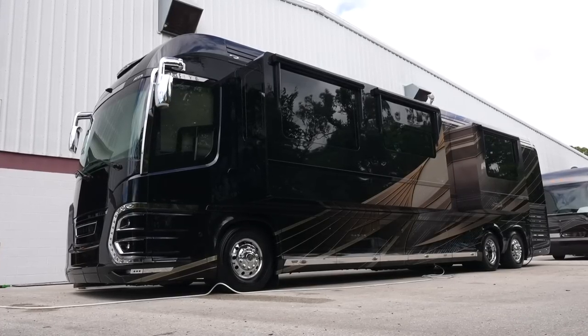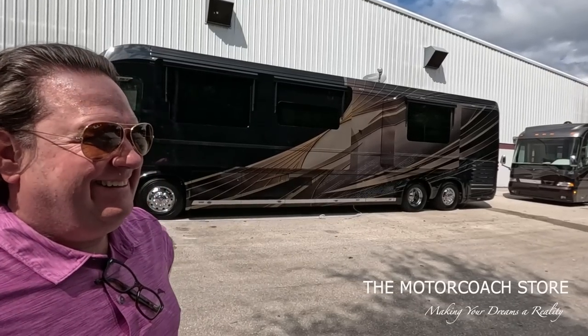Here's another late model Newell today. Newell Coach 1755. I'm a little partial, to say the least.